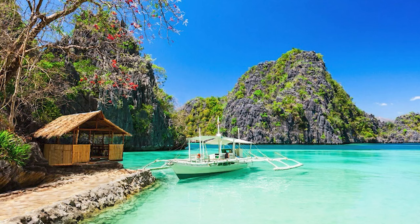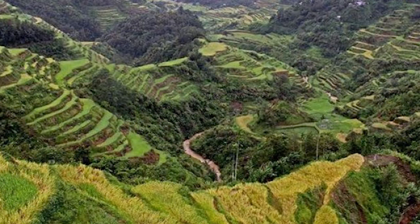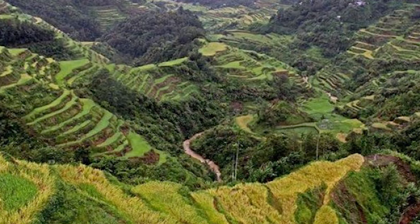Flanked by lush gardens and tall trees, this historic monument features a spiral staircase leading to a beautiful observation deck that offers breathtaking views of the National Park and Quezon City.